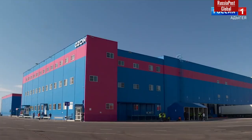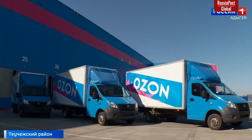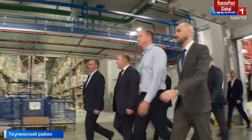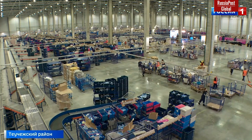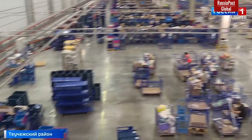In Adagaya, the third and final stage of the logistics center Azan, built in Tusheshki district, was launched. The cost of the project amounted to about 6 billion rubles, and Azan's investment in equipment reached almost 2.5 billion rubles. The area of the logistics complex exceeds 107,000 square meters. After the launch of the third stage, almost 2,000 people will work here.